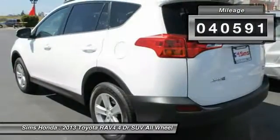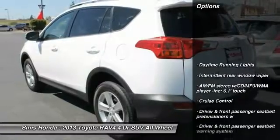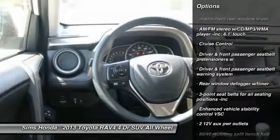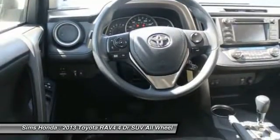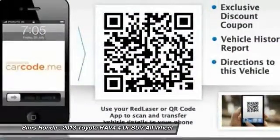This vehicle has less than 45,000 miles. Here are some of this vehicle's great options: cruise control, power door locks, fog lights, daytime running lights, remote keyless entry, rear wiper, engine immobilizer, digital clock, roof rack, four-piece floor mat set.